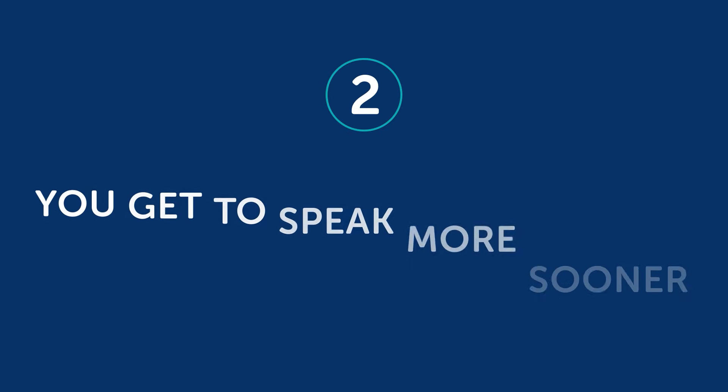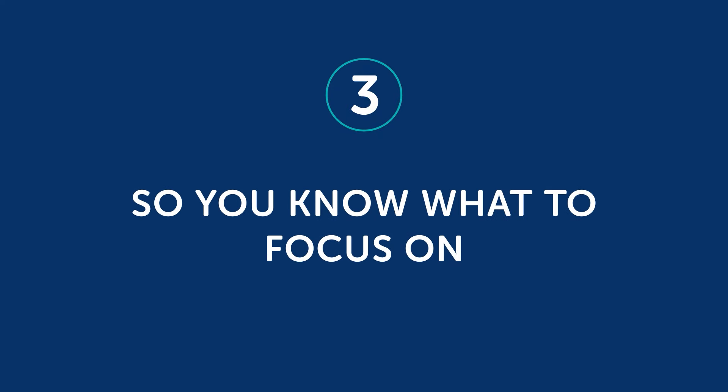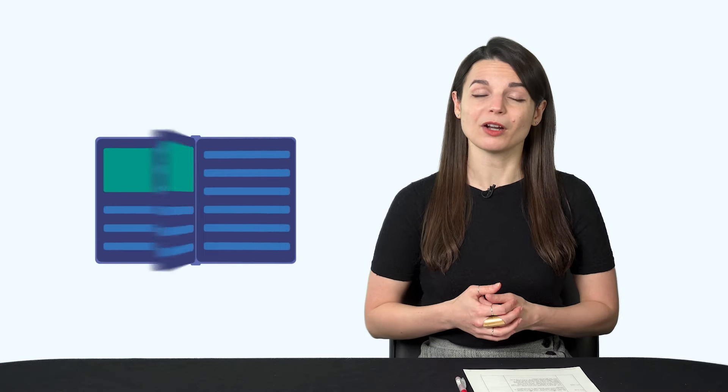Second, you get to speak more sooner. You can try the general approach of learning the 2,000 most common words, but that will take a long time and it won't get you speaking any faster. But if you pick a specific topic and get all the words and phrases for it, you'll be much better off. Third, you know what to focus on — knowing what to focus on helps you learn and progress faster. Otherwise, if you're just going through a textbook with no specific goal in mind, you'll spend months on learning a language and never see any real progress.